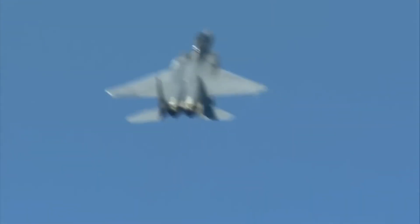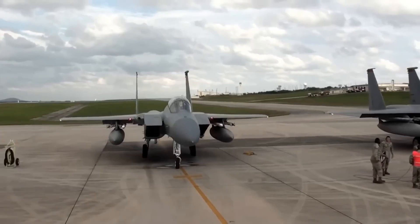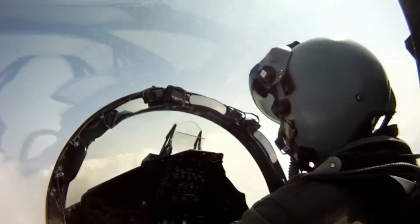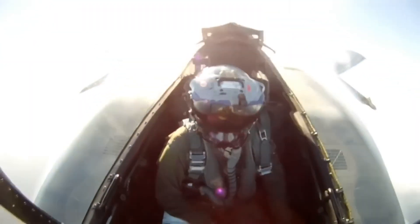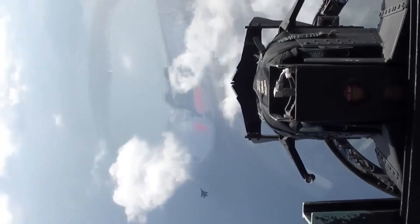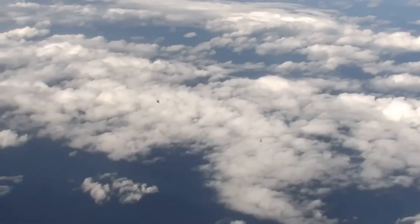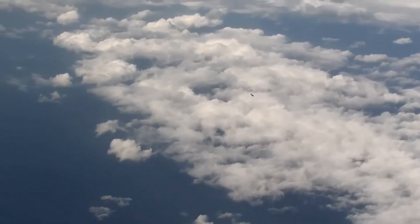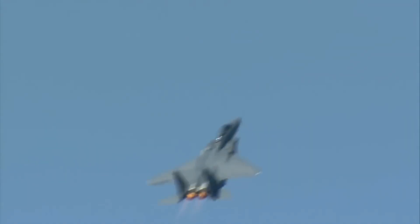Over the years, the F-15 evolved to meet changing requirements. The introduction of the F-15E Strike Eagle transformed it into a dual-role fighter, adding ground attack capabilities to its repertoire. The Silent Eagle variant introduced stealth features, enhancing its survivability in an era where stealth technology became increasingly crucial on the modern battlefield. The F-15's operational longevity is a testament to its adaptability — through ongoing upgrades and modernization efforts, it has remained a front-line fighter for air forces worldwide, underscoring its continued relevance in an ever-changing strategic landscape.